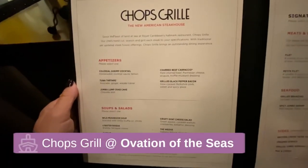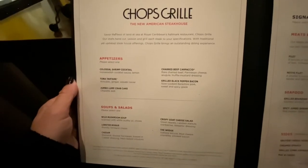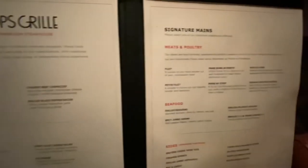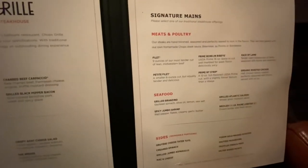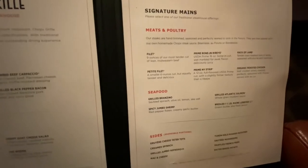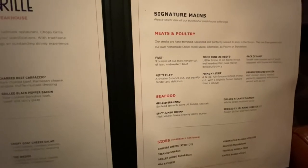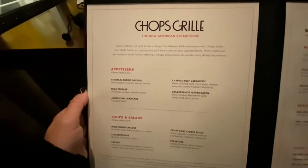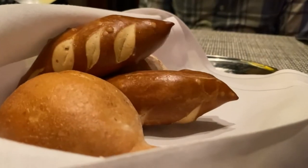We've come to Chops Grill for dinner, and this is what their menu looks like. I am having a hard time deciding what to order — I want like everything on the menu. This is one of Royal Caribbean's upcharge restaurants, just to give you a heads up on that. I'm not sure how much they charge for it.